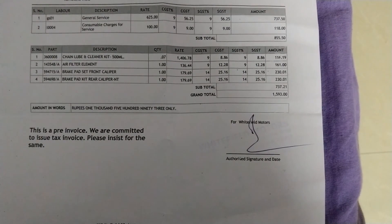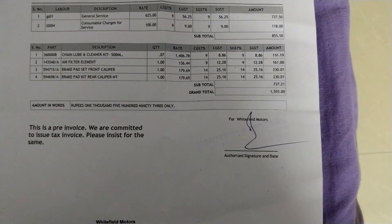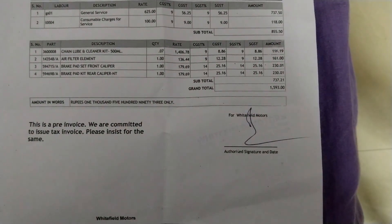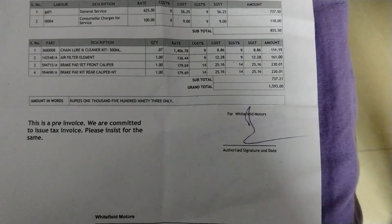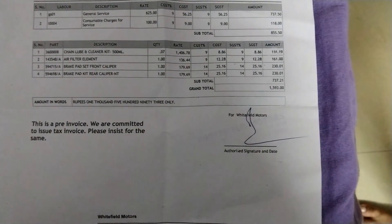In this fifth service, it totally cost around 1,600 rupees. The charges include a general service charge of around 750 rupees and other consumable charges of 120 rupees. Apart from that, they changed the chain lubrication, air filters, and brake pads.